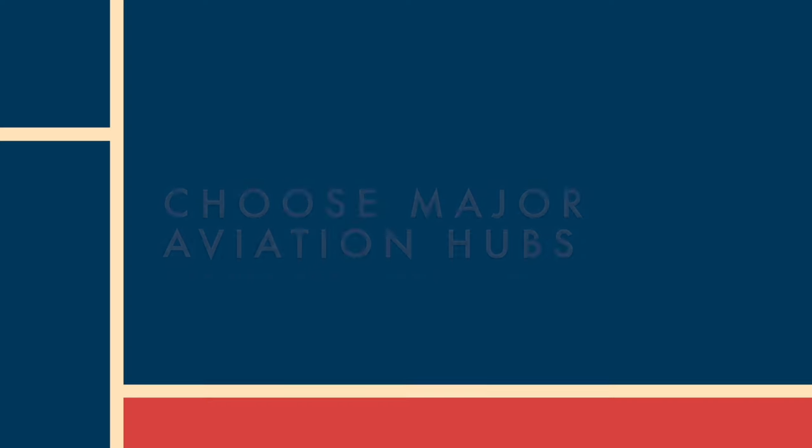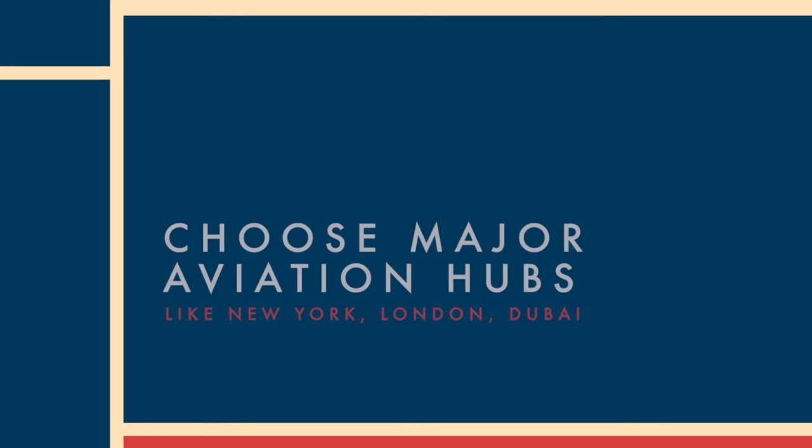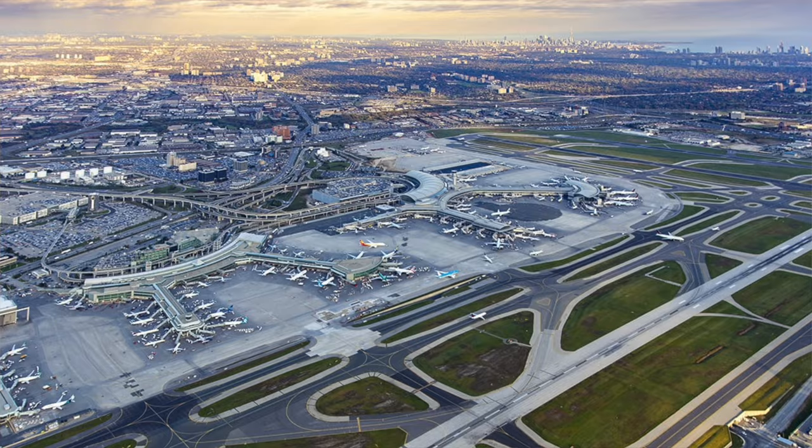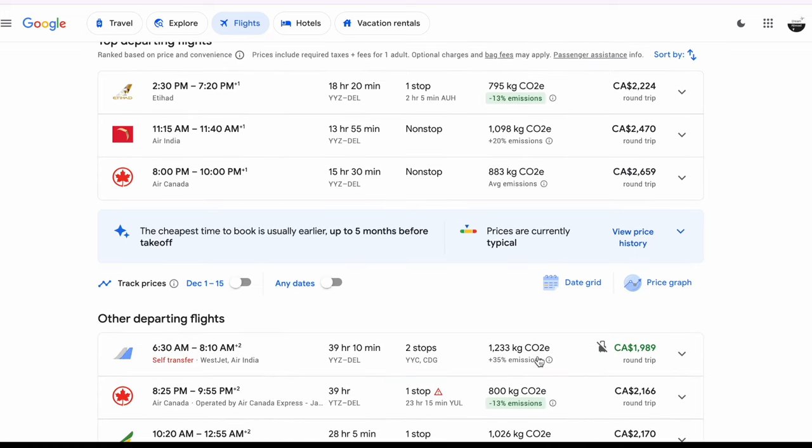Tip number two: try to travel through major airports — some major international flight hubs. I live about an hour's drive from Toronto Pearson International Airport, but unfortunately it's not a major travel hub. Earlier this year, when I was traveling to India, I tried taking the flight from New York and that made me save over $2,100 for two people. Here I'm searching for a flight from Toronto to New Delhi from December 1st to 15th — the average prices are more than $2,200 per person. The cheaper options are 39–40 hour flights, so of course you don't want those.